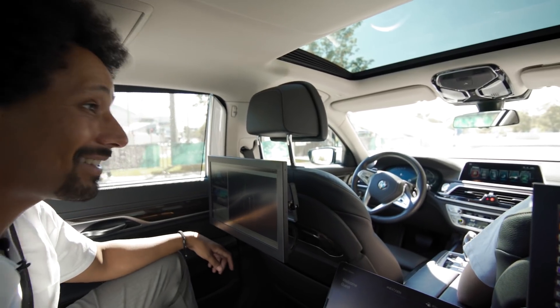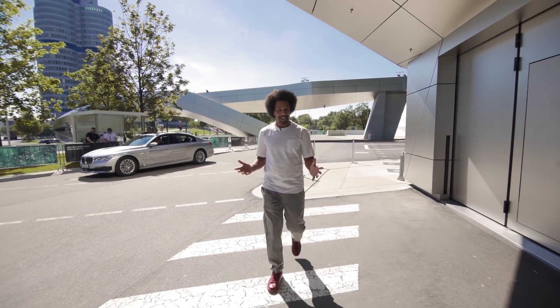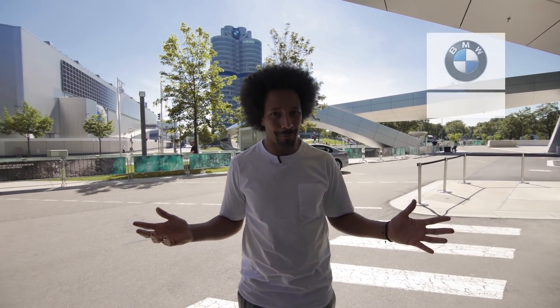Thanks for the ride. It was amazing. I enjoyed it. You're welcome. BMW has the vision. They have the technology. What are we waiting for?